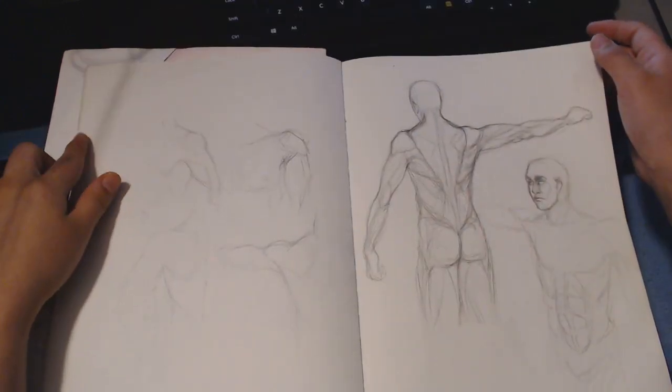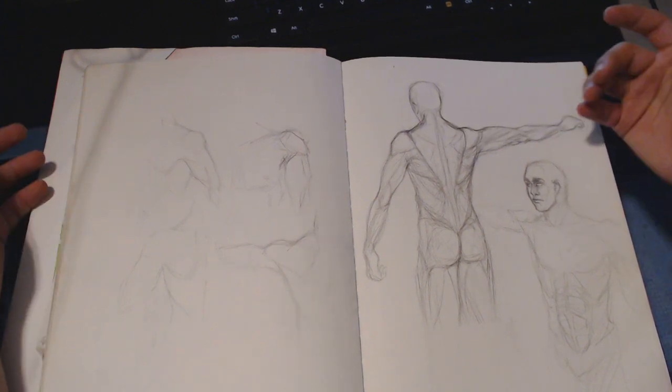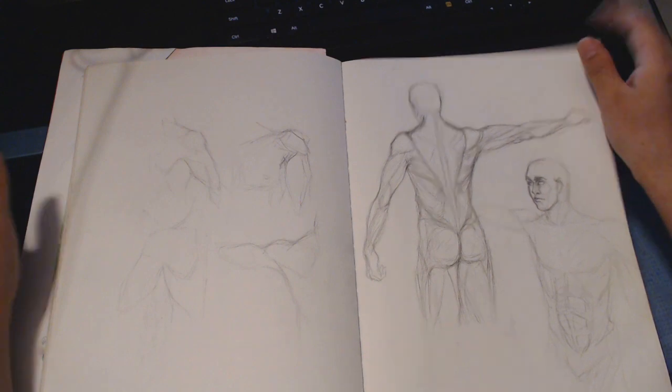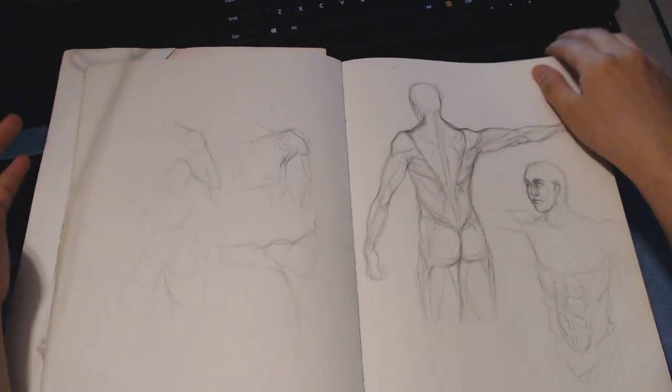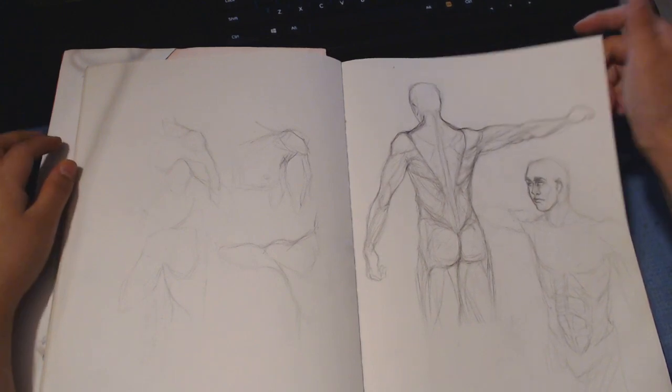Trying to figure out how his muscles work because I have a lot of trouble drawing shoulders, especially when they're hiked up or when the character lifts their arms. I have a lot of trouble with shoulders and muscles, so I was trying to figure that out.